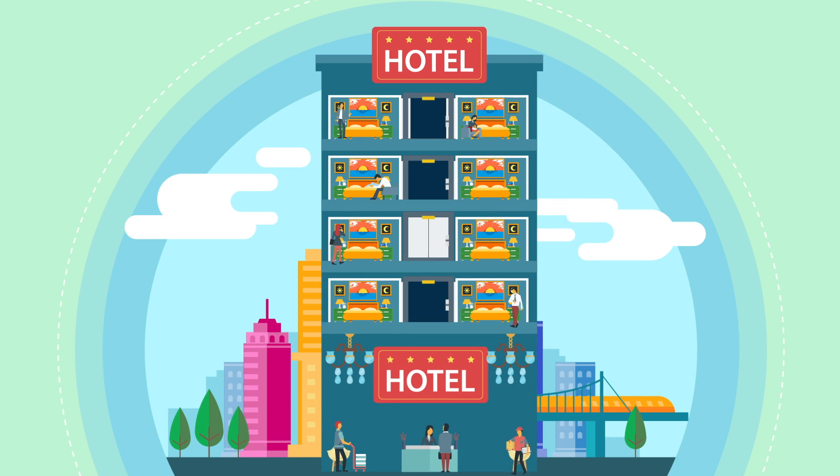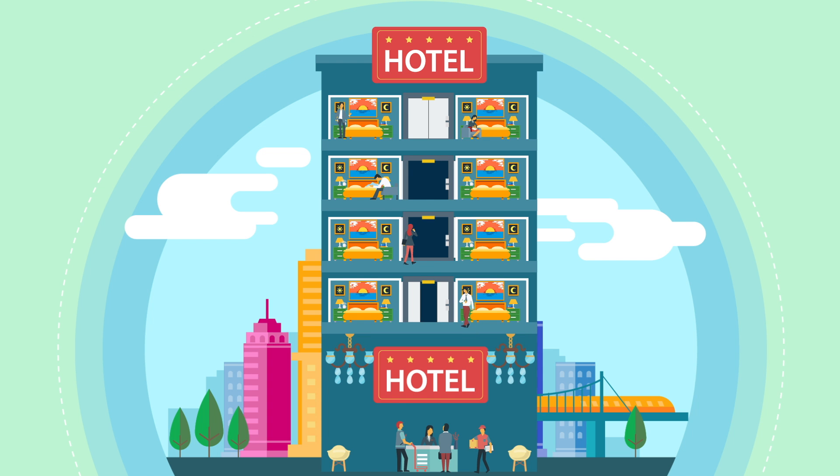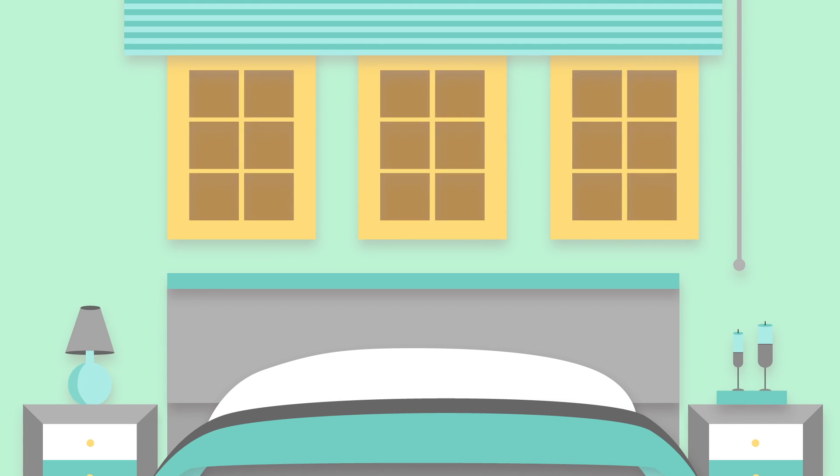Keeping hotel rooms, school dorms, and other commercial buildings with random occupancy patterns energy efficient is difficult at best. With many rooms used infrequently, or not at all, you end up paying for unnecessary heating and cooling in empty rooms.